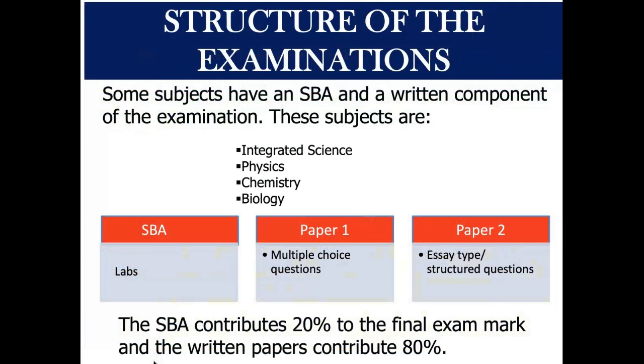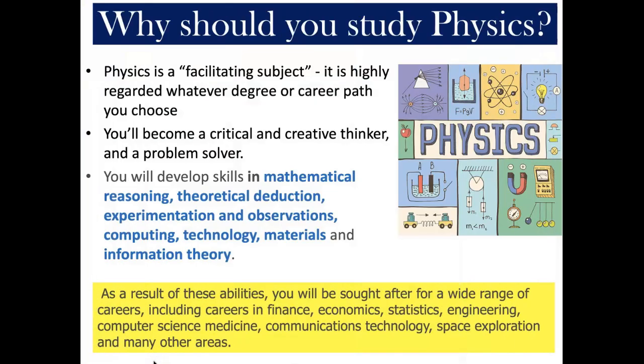All science subjects have an SBA component, which constitutes 20% of the final exam grade. Let me zoom in a bit on the three option subjects.